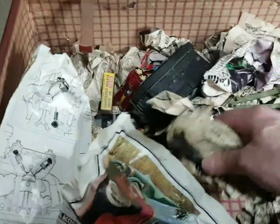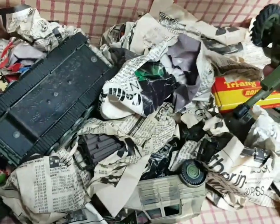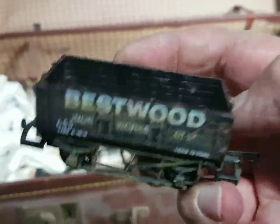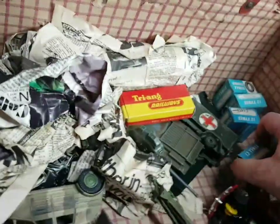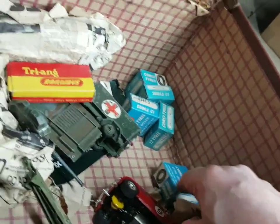Right - diecast - Captain Scarlet, who remembers him! Model cars - sorry about diving around with the phone because I'm just holding it in my hand. I'll have to repack this. Oh hang on - another Bestwood! Brilliant, I'm certainly all right for wagons. Good grief. I can't believe I found all this stuff - honestly, folks, I just can't believe it.